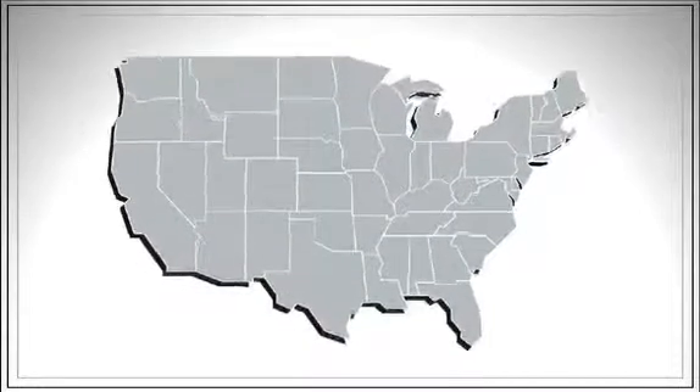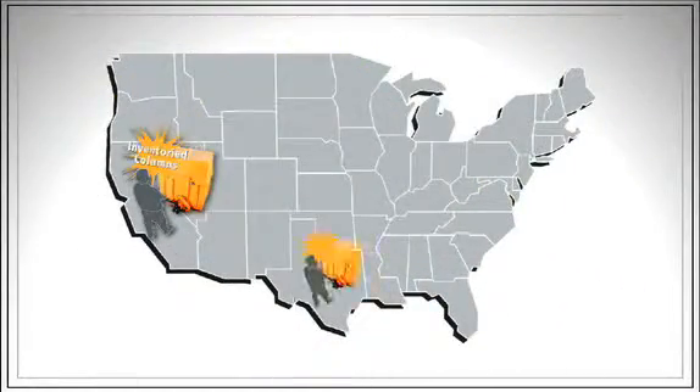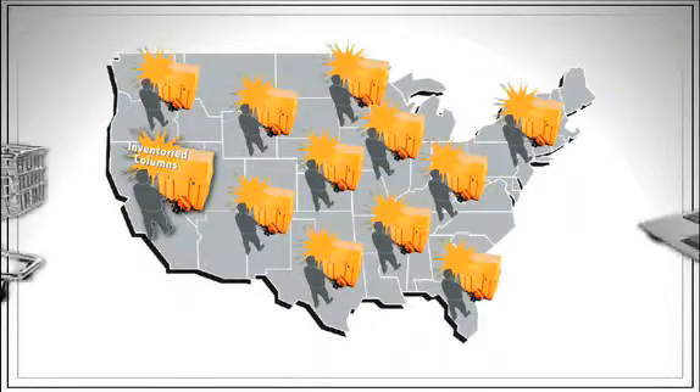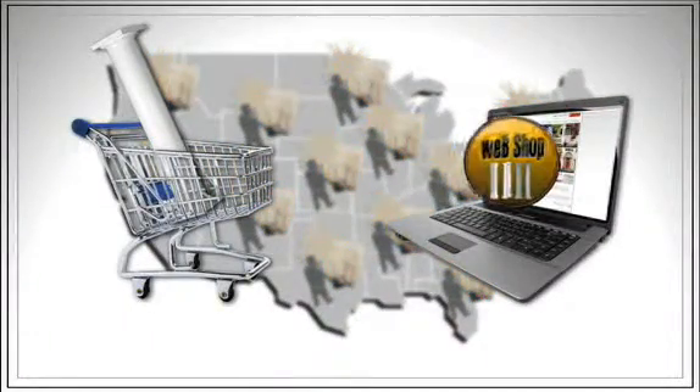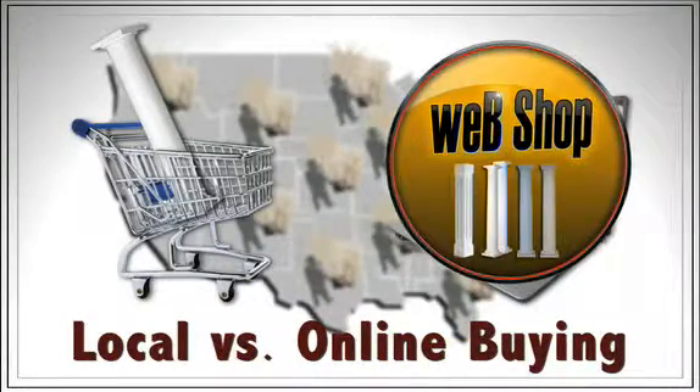With the demand for columns on the rise, they are beginning to be inventoried at various lumber yards across the country. Even though lumber yards may be convenient, does this mean that they are the best source for this type of product? We will look at the advantages and disadvantages of buying columns at local lumber yards versus purchasing them from a column specialist.